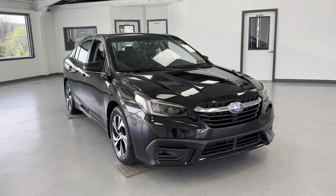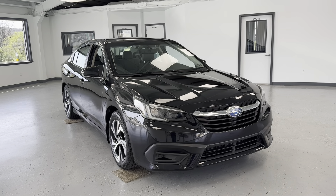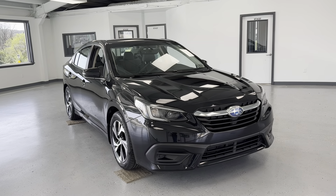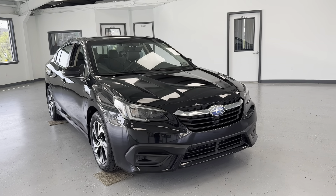Hello, this is Mary with All Things Automotive, bringing you here today a 2020 Subaru Legacy Premium. This vehicle features a 2.5 liter gasoline engine with all-wheel drive.